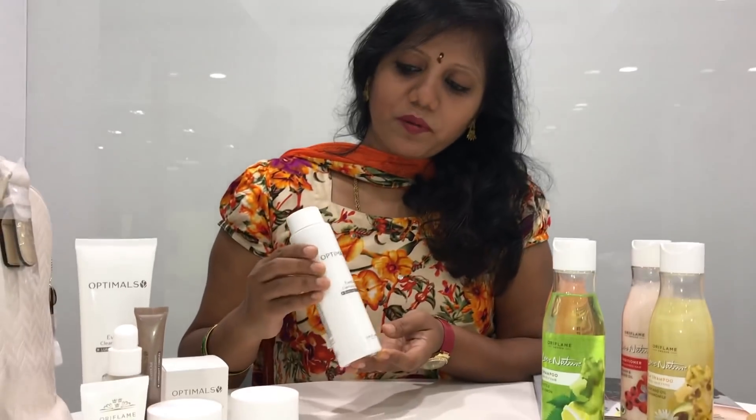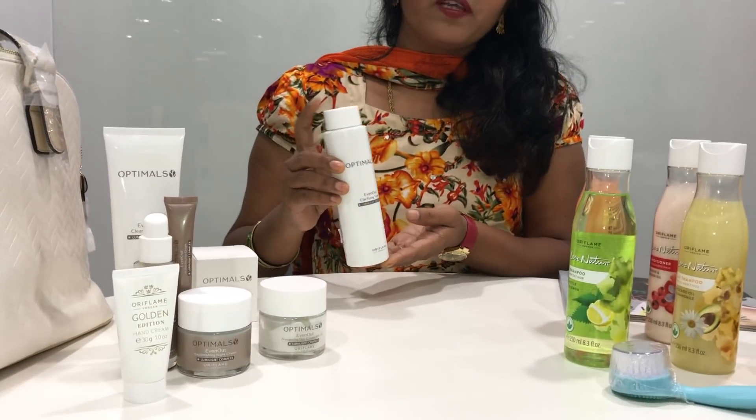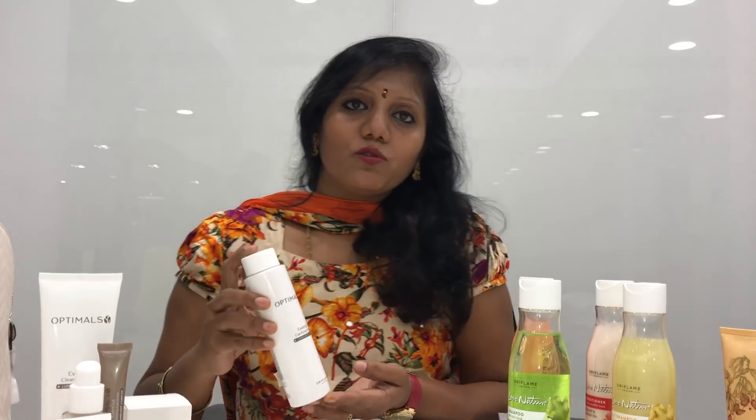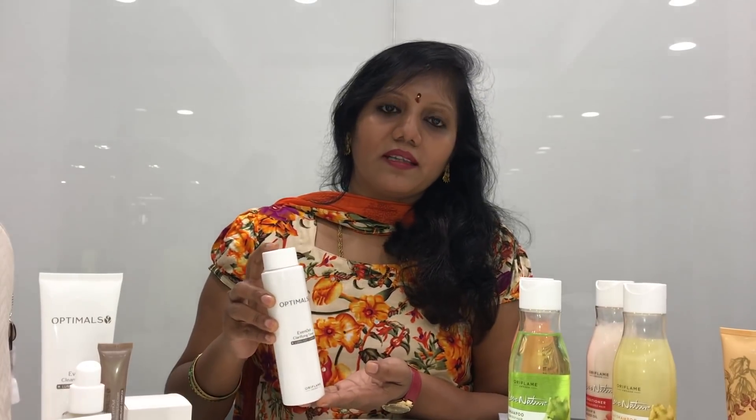For our skincare products, we have very fast-moving products. Even Out is especially for pigmentation, dark spots, and uneven skin. Here we will launch a new product in November — this Even Out is a very fast-moving product. In the packaging, we will launch a new package.